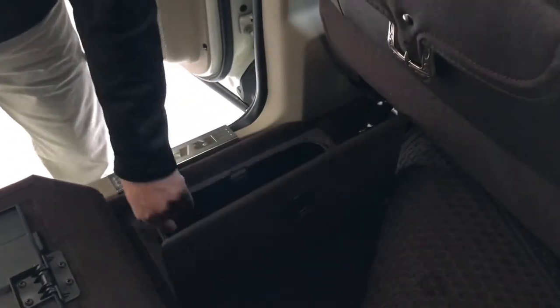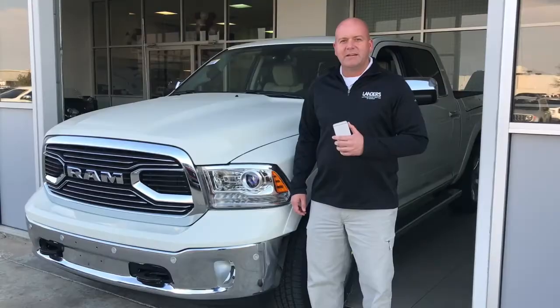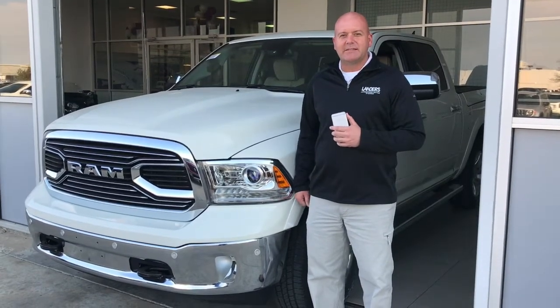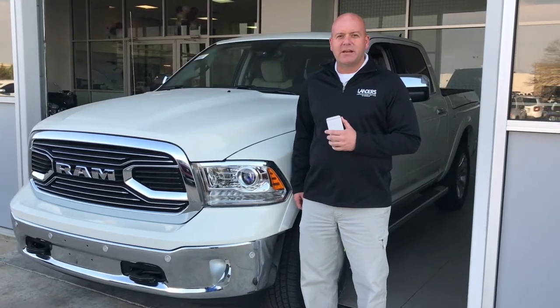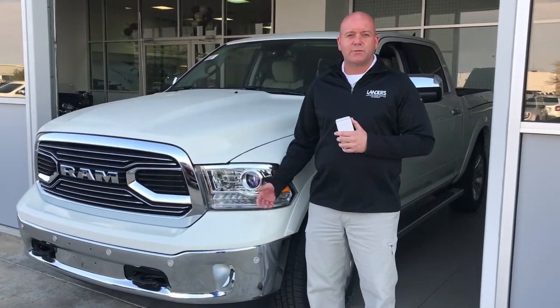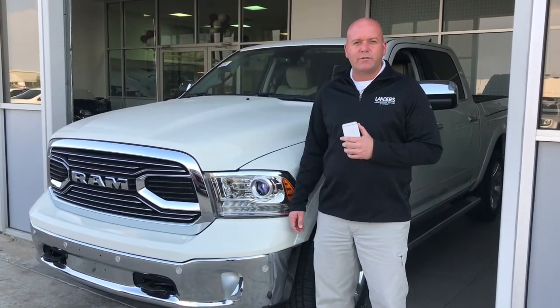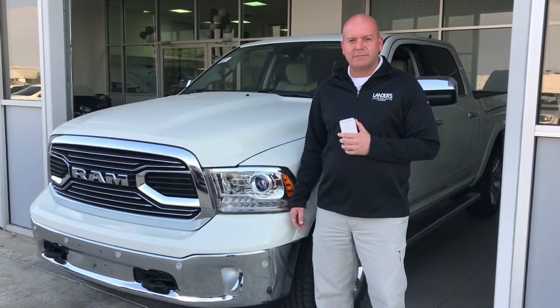You can put drinks, snacks, tools, whatever you feel the need for under there. And that was a look at the 2018 Laramie Longhorn Ram 1500. If you want to take one for a test drive, please stop by or visit us at our website at Landers CDJR of Norman, or give us a call at 405-321-8228. Thank you.